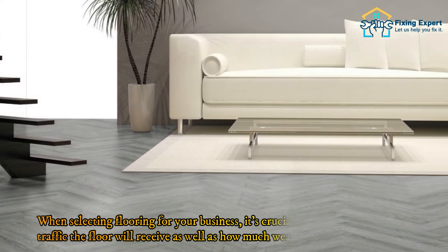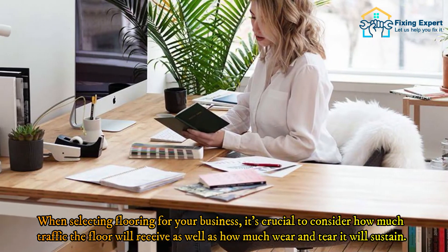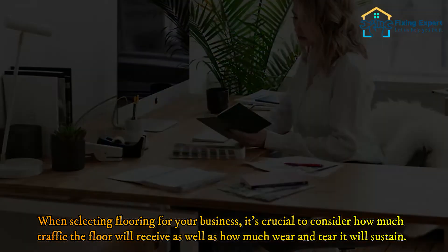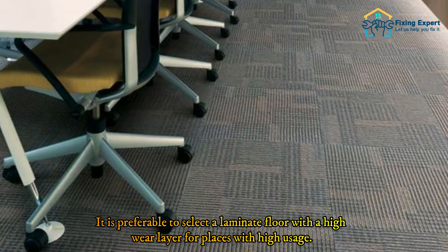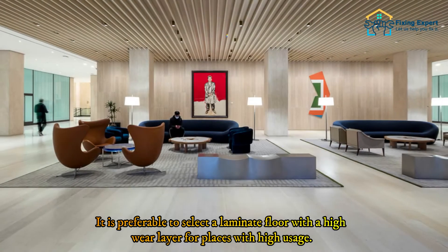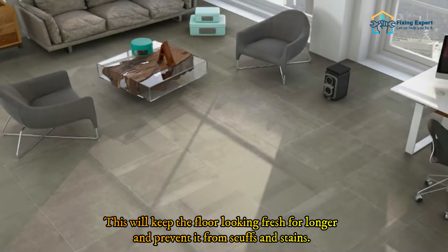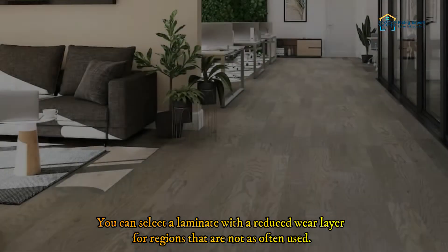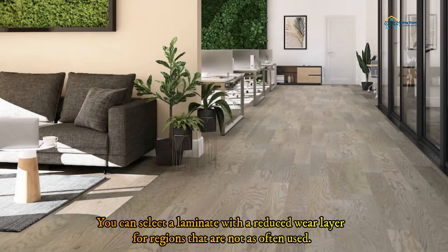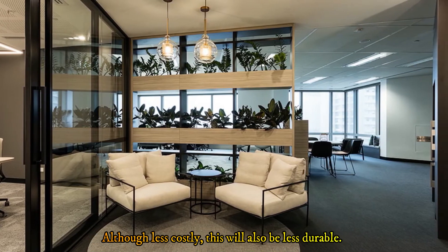When selecting flooring for your business, it's crucial to consider how much traffic the floor will receive and how much wear and tear it will sustain. For places with high usage, it is preferable to select a laminate floor with a high wear layer — this will keep the floor looking fresh longer and prevent scuffs and stains. For regions that are not as often used, you can select a laminate with a reduced wear layer, which will be less costly, though also less durable.